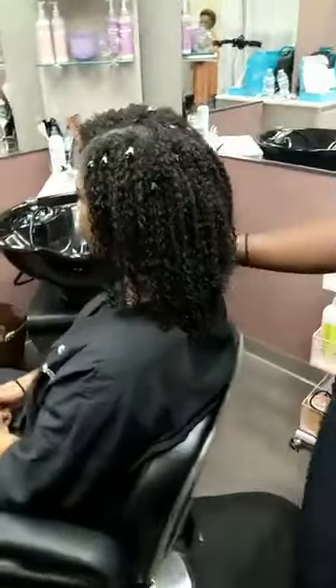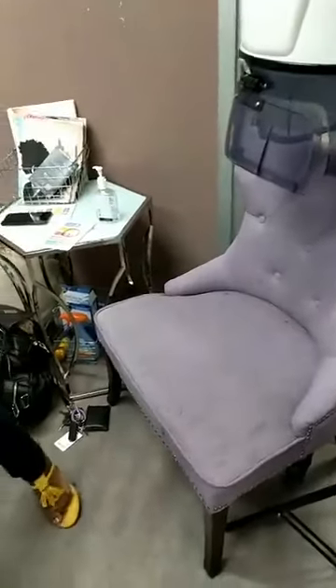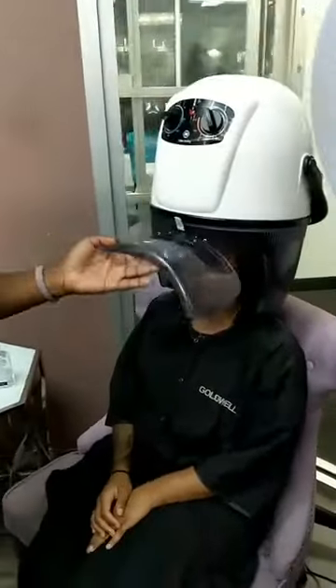So I'm guessing you're going to dry her now? We're going to sit her under the hood dryer. The hood dryer, because it is not direct heat, goes a little bit faster than diffusing. And if you're not trying to get too much shrinkage, this is going to prevent your hair from getting strung all the way up with a diffuser.